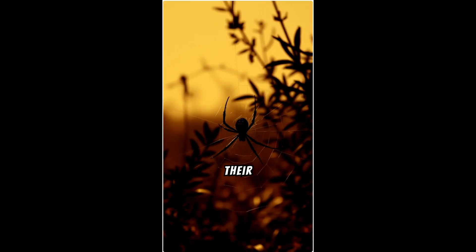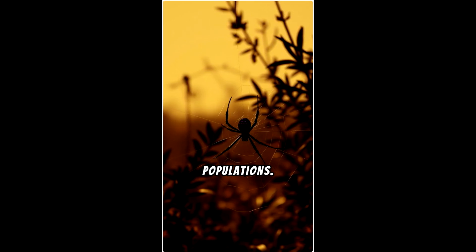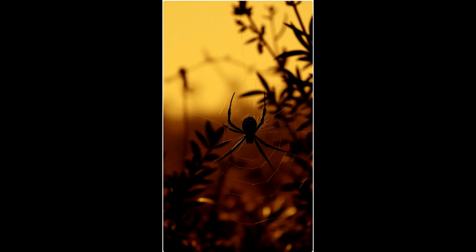Black widows are often feared for their venomous bite, but they play an important role in controlling insect populations. Despite their danger, bites are rare, and these spiders would rather hide than confront a potential threat.